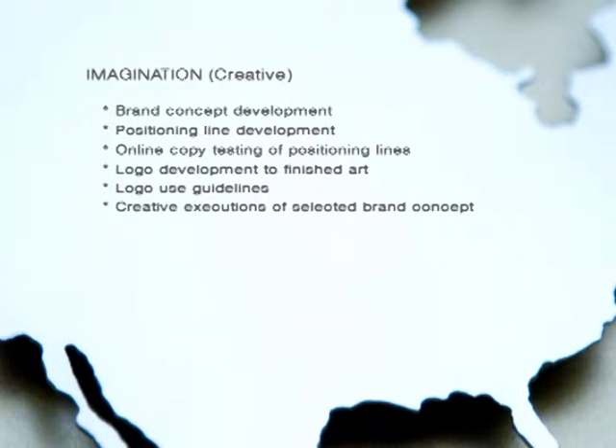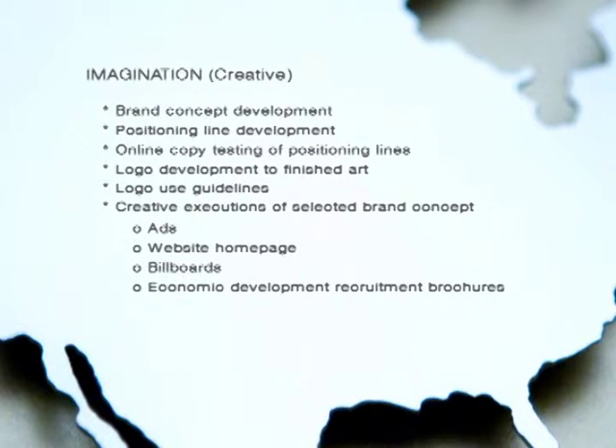Foundation creative includes such things as ads, prospect packets, a website homepage, or a visitor's guide. We'll also create custom brand-building ideas, designed to get your brand off the page and onto the street.